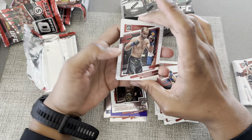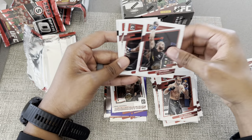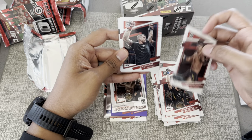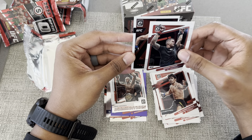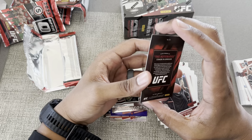Giga Chikadze — there we go. Yuri Prochazka. That one I can't pronounce so I won't even try. Dustin 'The Diamond' Poirier, and then this is another insert — also known as The Notorious, Conor McGregor!